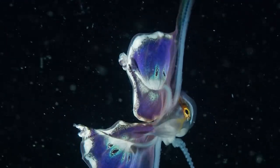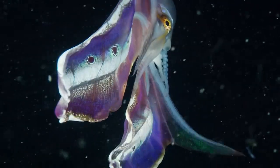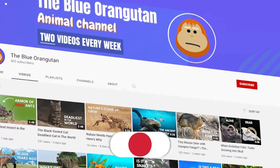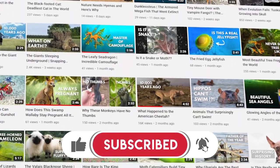Besides their looks, they have an extremely unique way to hunt and defend themselves — they use other animals as weapons. Feel free to comment if you know other species who use animals as weapons.